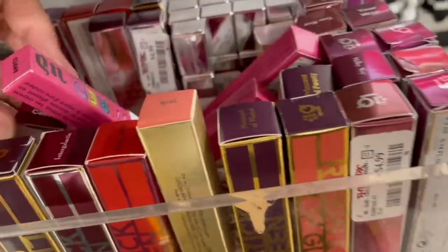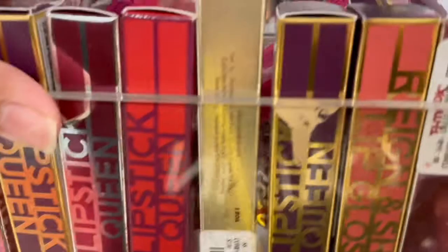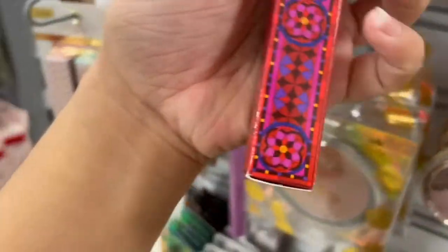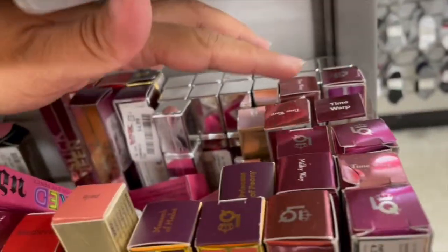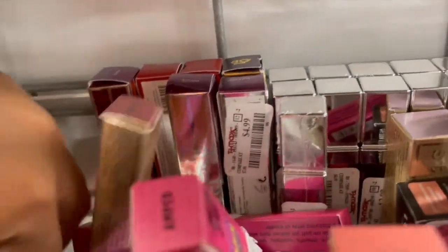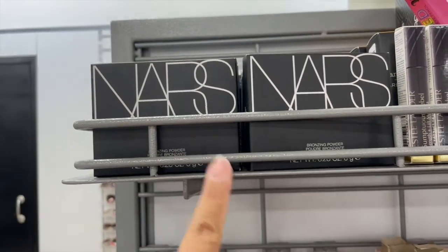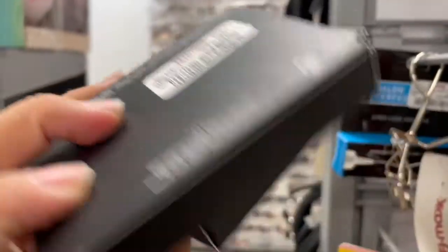Guys, I found more lippies here. They have a bunch of Lipstick Queen in different shades — this one right here is Medieval, only five dollars. They have Time Warp, and then look — Rose Claire from Laura Mercier! And oh my gosh, the bronzing powders! They have so many — oh my gosh! And they're only $16.99.